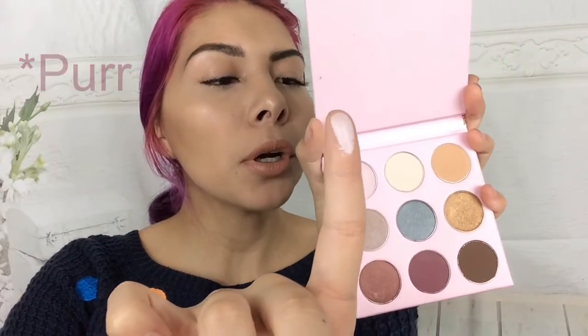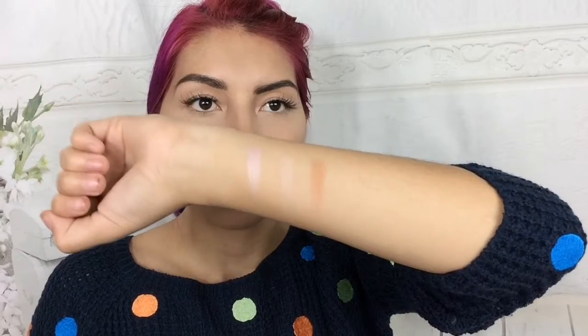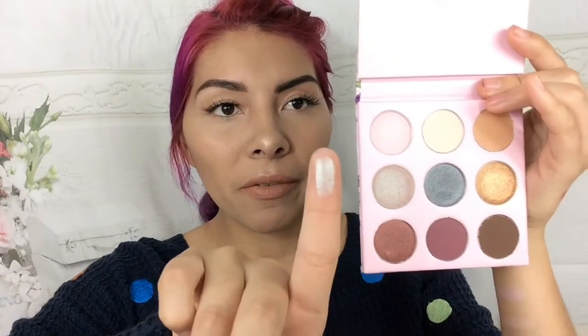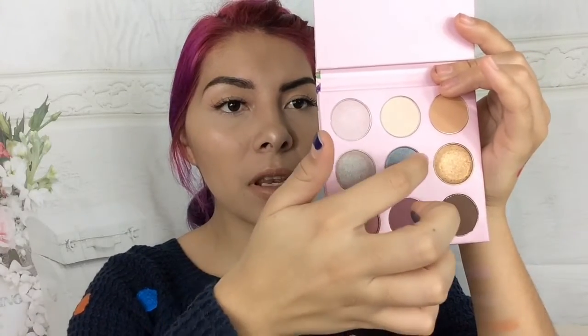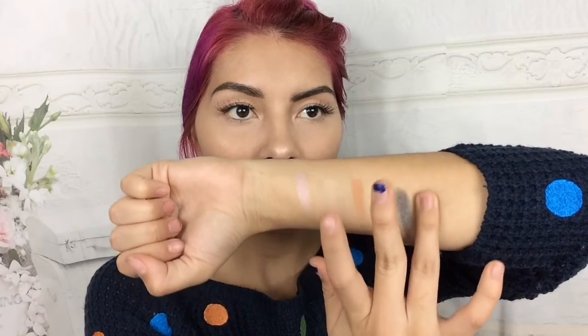I'm going to swatch them very quickly so you can see what the colors look like. The first row is Pure, Purr, Duchess, and Strut — that's obviously like a set-your-lid shade. Those shades are super creamy. The second row is Holographic, Nine Lives, and Cat Eye. Swatching Holographic, Nine Lives, and Cat Eye — Cat Eye was crazy pigmented.